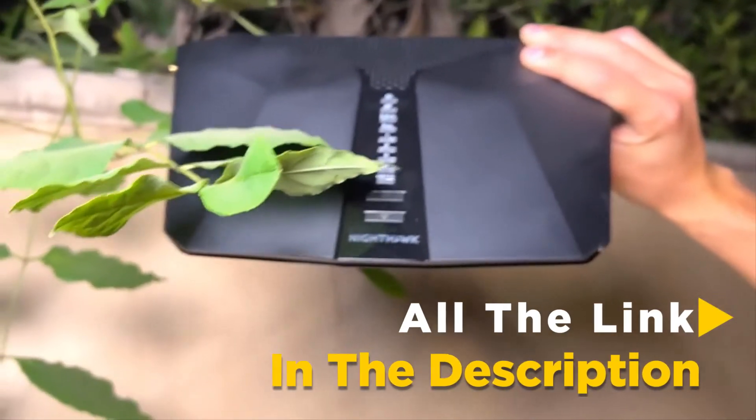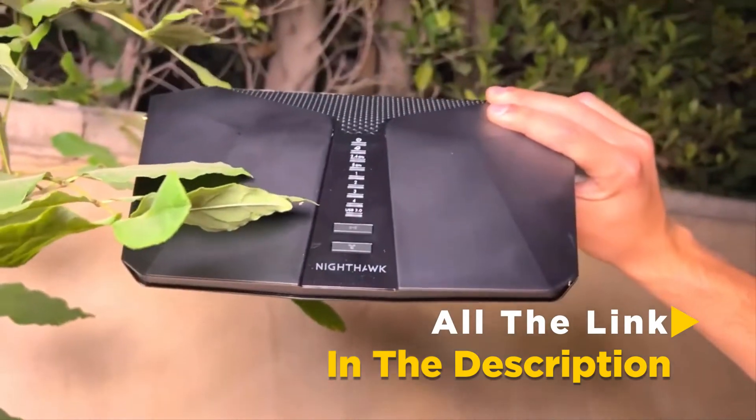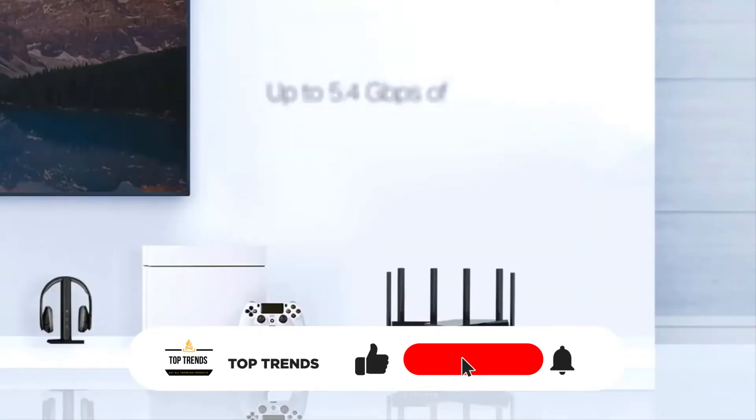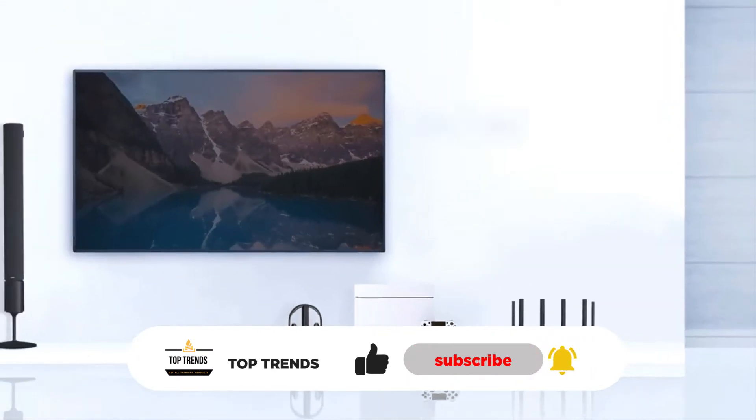For more information on the wireless routers, I have included links in the description box below, which are updated for the best price. Like the video, comment, and don't forget to subscribe. Now let's get started.